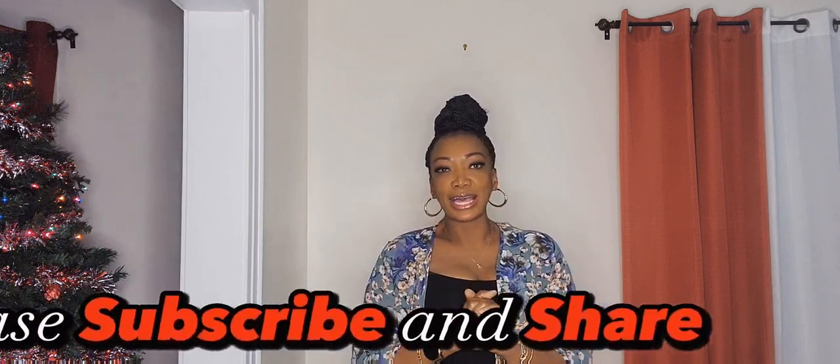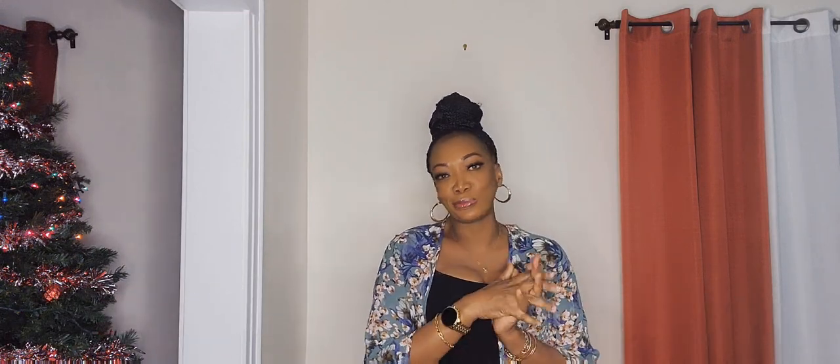Hey guys, welcome back to the channel! It's your girl Nurse Dornette. If you are new, thank you for stopping by, and for my returning viewers and subscribers, thank you for sticking around. For today's video, I'm going to be doing a try-on haul from SHEIN. I have so many cute things — dresses, skirt sets, sweaters. If this is something you're interested in, stick around!